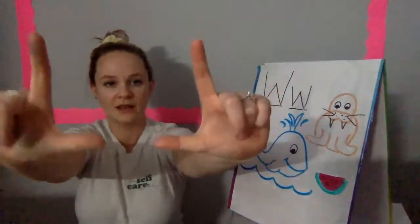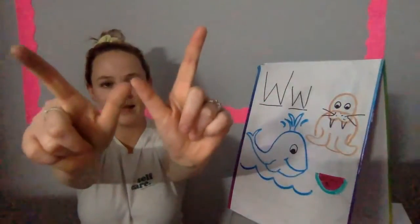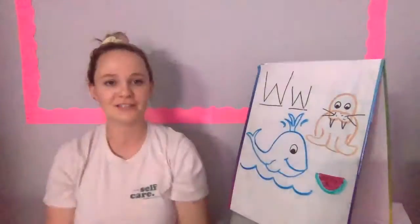Who remembers how we make a W with our hands? Remember, one hand up, other hand up, and W. Great job, friends.